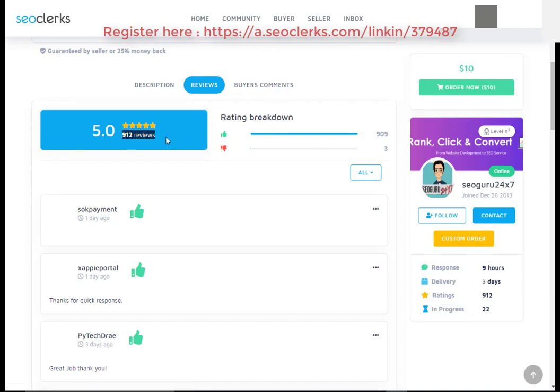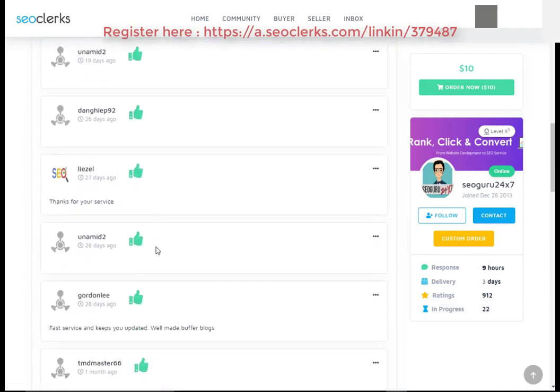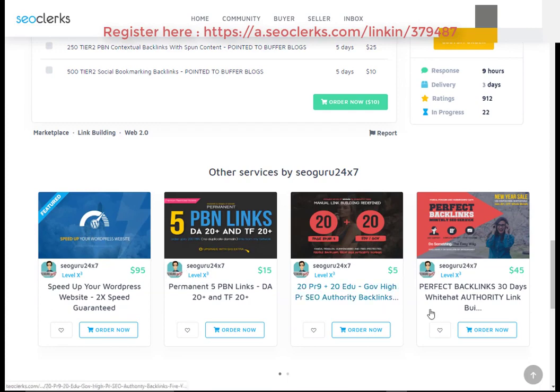You can also check the service reviews. If you really like my video, please share, comment, and subscribe to our channel. Also click on the bell icon for next video notifications. Thanks for watching.